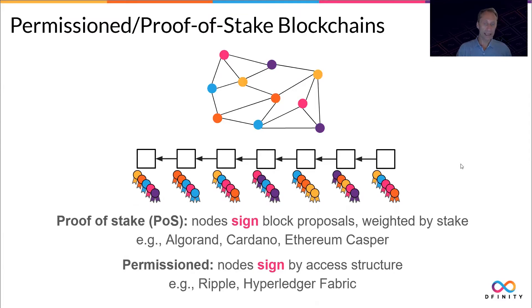When nodes in these systems vote on a block proposal, they usually do so by signing. So there could be thousands of nodes that in each round are adding their own signature to this blockchain. Plenty of those signatures have to be kept as part of the blockchain so it can be externally verifiable. So that's a whole lot of signatures flying around, and this is where multi-signatures come in.